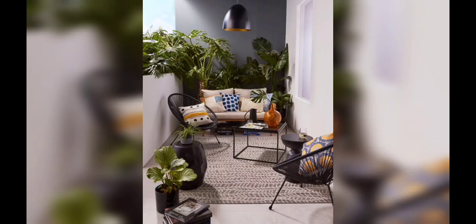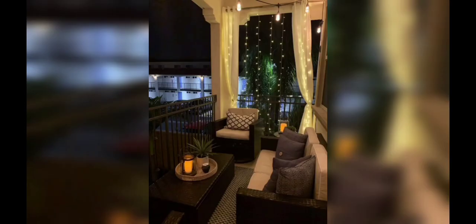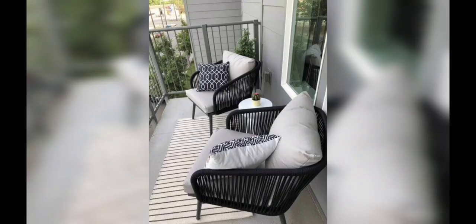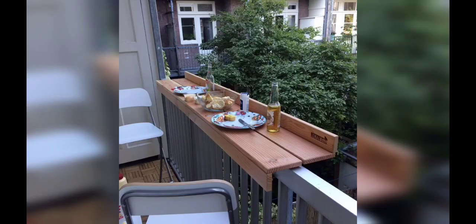So without wasting time, let's start the video. The key to creating a bohemian vibe on your apartment patio is to embrace natural elements — think earthy colors, organic textures, and an abundance of greenery. Start by incorporating natural materials such as rattan furniture, bamboo shades, and wooden accents. These elements will set the foundation for a boho paradise right at your doorstep.